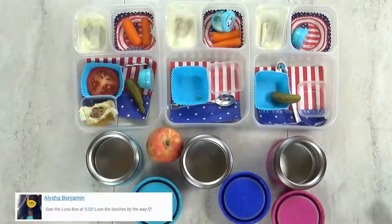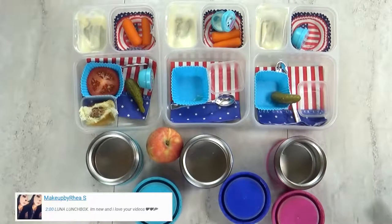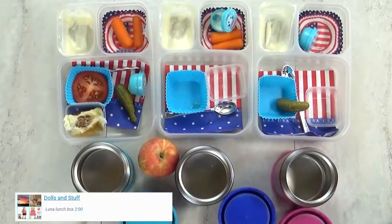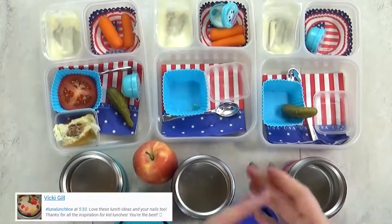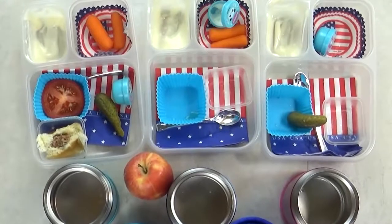Lunch is over now, and here's what we ate. I've got Lily, Mackenzie, and Jack here with me. What did you think of the make-your-own hamburger lunch? I liked it. What was your favorite part? The hamburger. What about you, Lily? The apple. But overall, I think lunch was really good today — I would definitely make these DIY burgers again. And we'll see you tomorrow, friends.